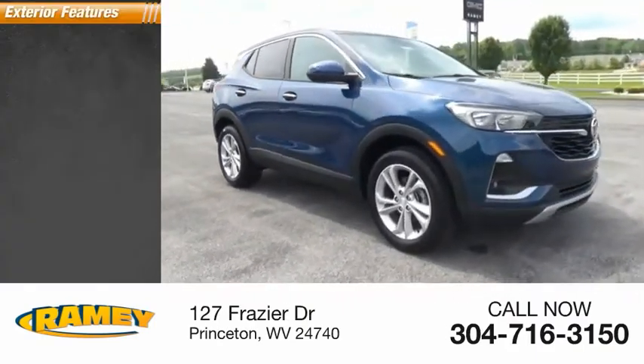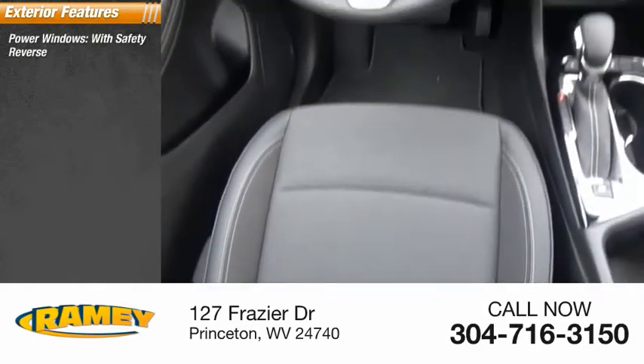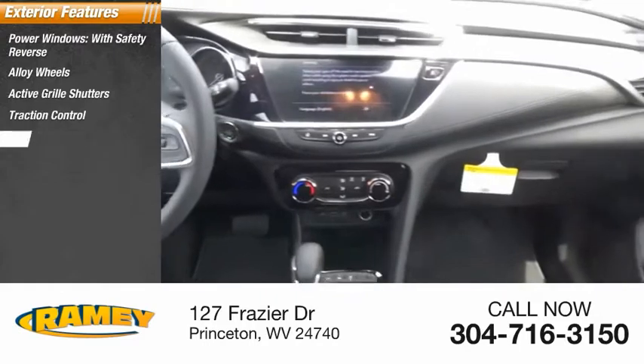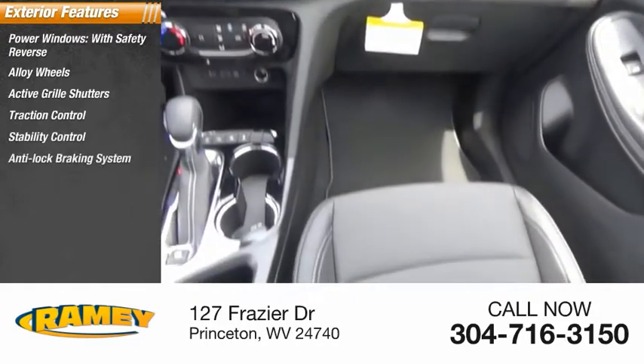Here are some of this vehicle's great options: power windows with safety reverse, alloy wheels, active grille shutters, traction control, stability control.